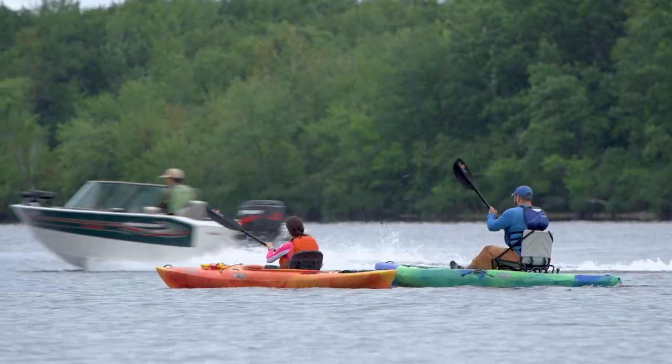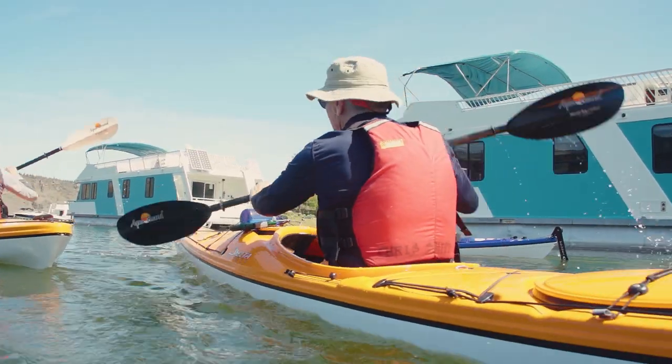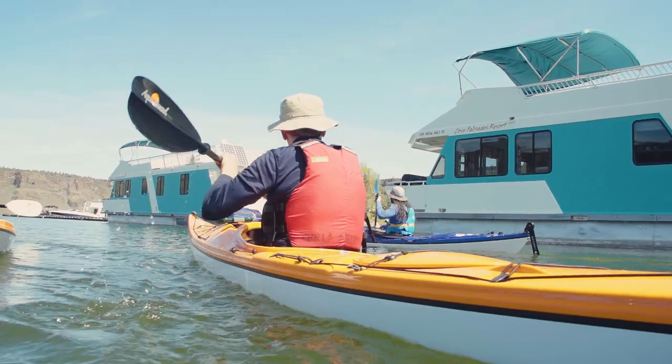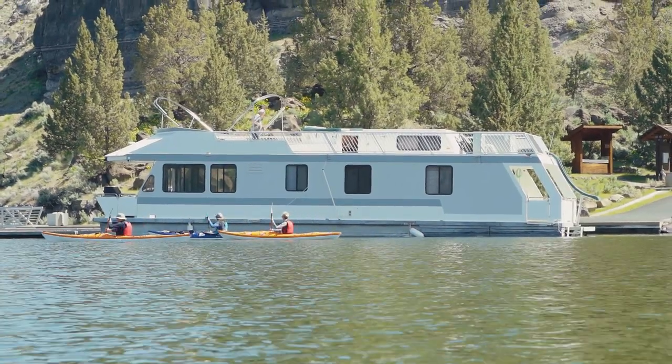Paddling on busy waterways — the way I like to think of it, it's kind of like going swimming in shark-infested waters. You are immediately entering the food chain at the bottom. In a kayak you're slower, you're smaller, you're low profile, you're hard to see. In every way, shape, or form you are at the bottom of the food chain, and you have to appreciate that — not expect the bigger boats to accommodate you and move around you. You have to know how they're going to act and act accordingly.